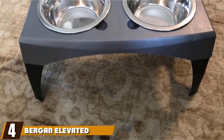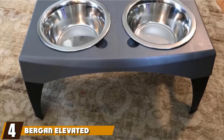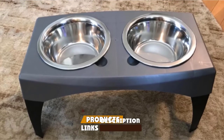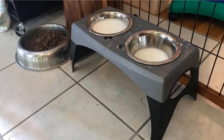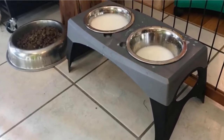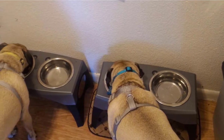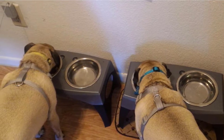Next at number four, we have the Bergen Elevated Double Bowl Feeder. The Bergen Pet Double Bowl Feeder is a great alternative to ordinary non-elevated dog bowls and can be used by different sized canines. The removable legs allow the feeder to adapt with your pooch while he undergoes the transition from puppyhood to adulthood. Moreover, the two stainless steel bowls that accompany this model are large enough to hold three cups / 0.75 quart of food and water each.